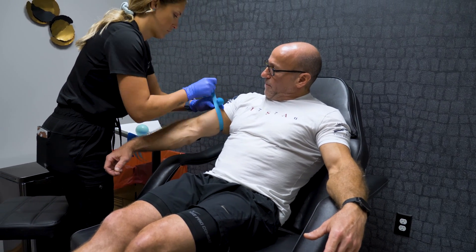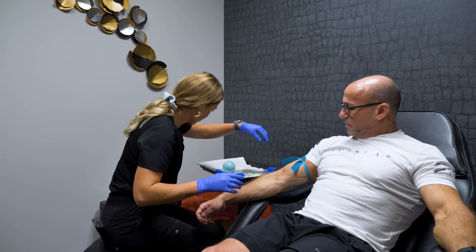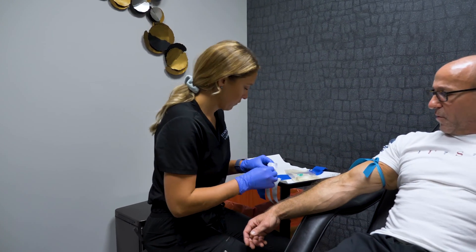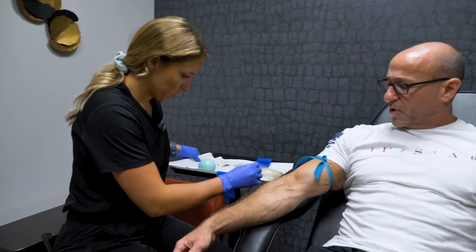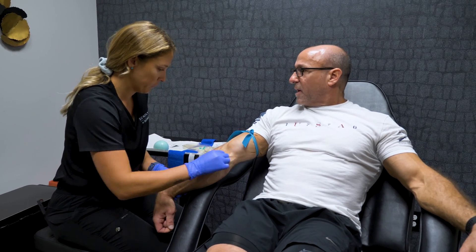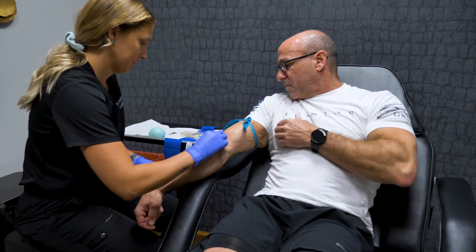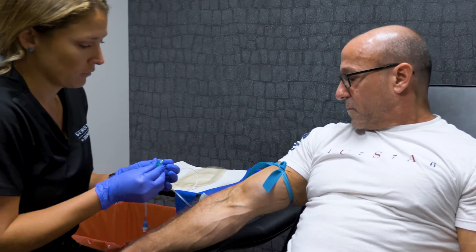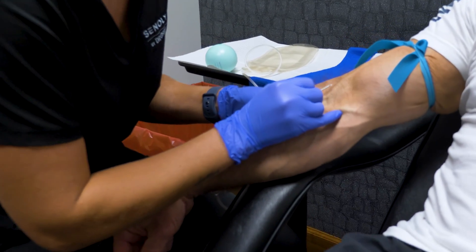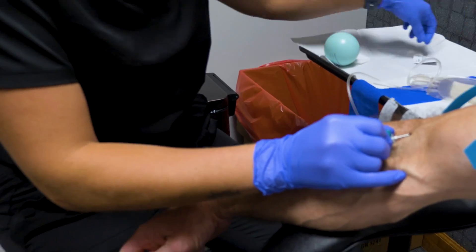Some people get very squeamish with blood and needles. I have big veins — you can't miss. The nurse selects a vein, and with a quick poke the needle is in and the blood starts flowing right away.